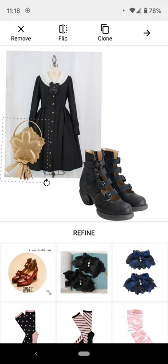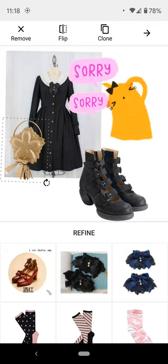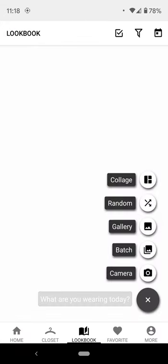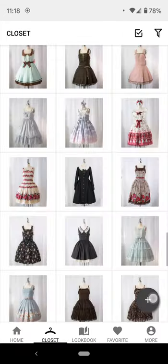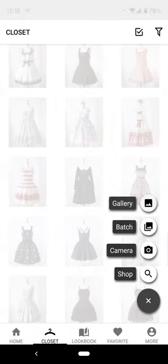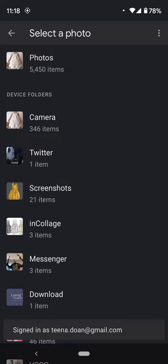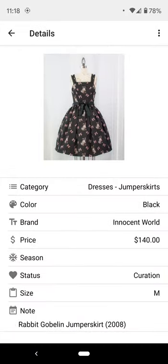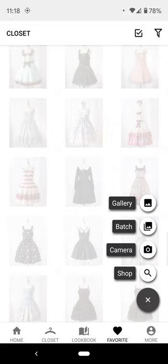I never used Polyvore when it was a thing, but I thought this would be a really fun project to do. Sorry if I'm rambling — this is unscripted. You can upload images in batches, which lets you look at all your images at once or do them one by one. I do batches in sets of nine and it lets you set everything up first.